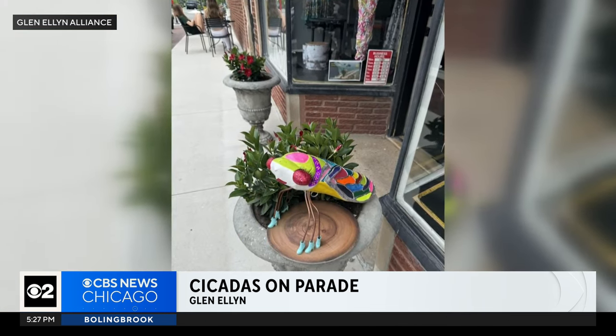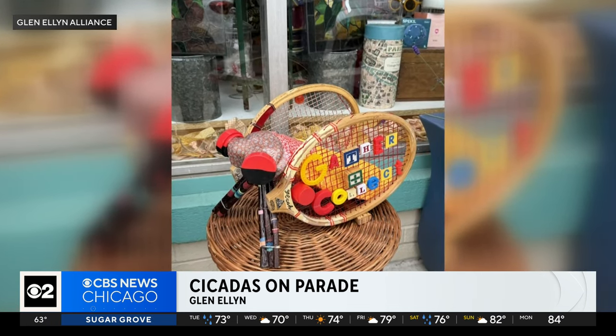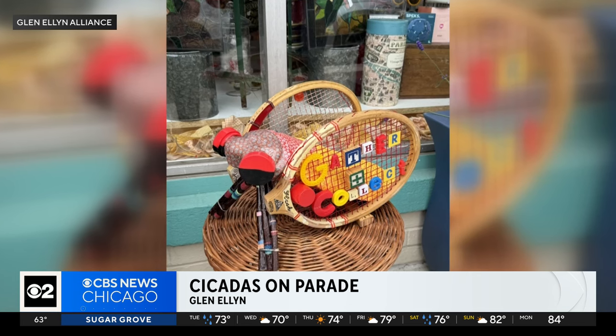The cicadas on parade display will be up until Labor Day. Those are kind of cute. Yeah. Well, after the cicadas — oh, is that the tennis racket things? Yeah.